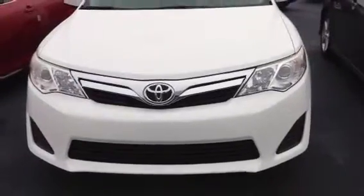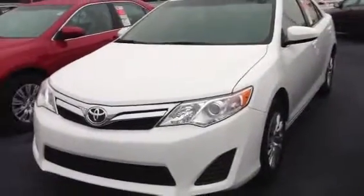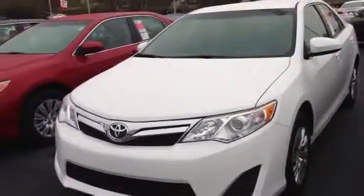If you see here, this is the L edition — it does not have the fog light. Then you move up to the LE. You can get an L or LE. Basically, the LE does come equipped with a power driver's seat.